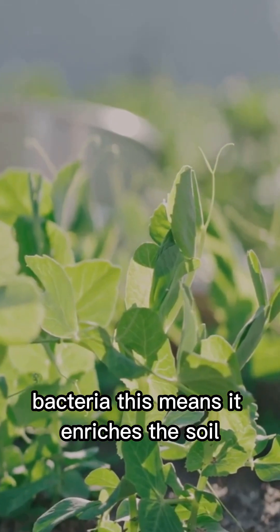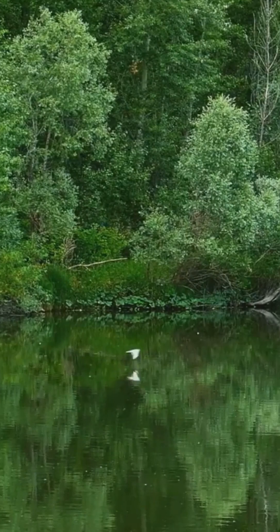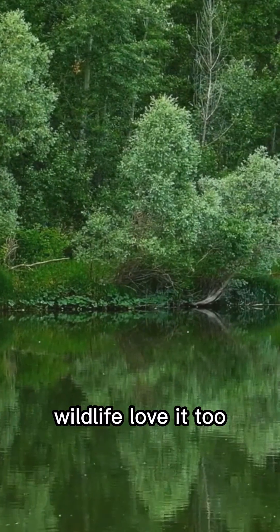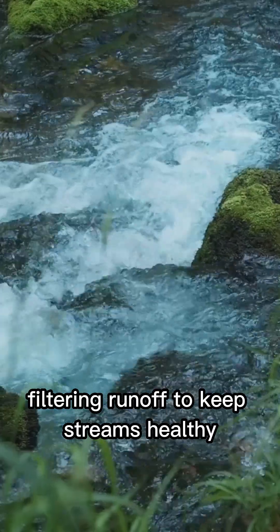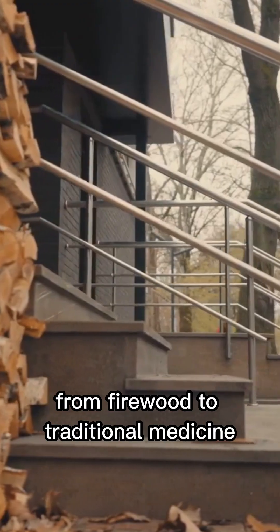This means it enriches the soil, making it a vital player in riparian ecosystems. It also helps stabilize riverbanks and reduce erosion. Wildlife love it too — birds nest in its branches and insects thrive around it. And it's a water quality hero, filtering runoff to keep streams healthy.